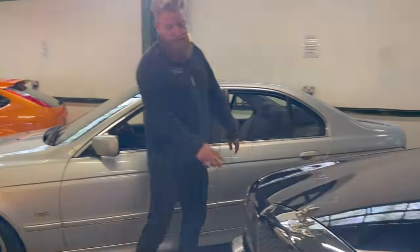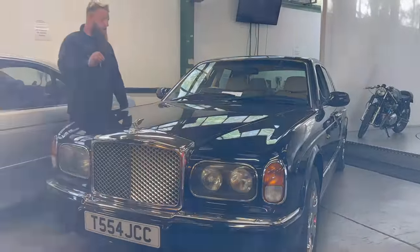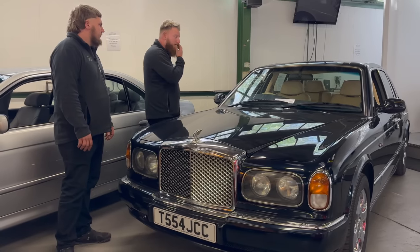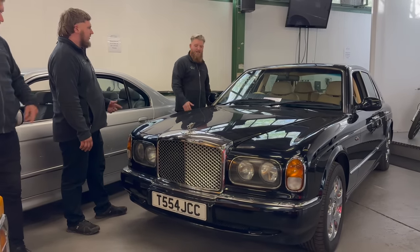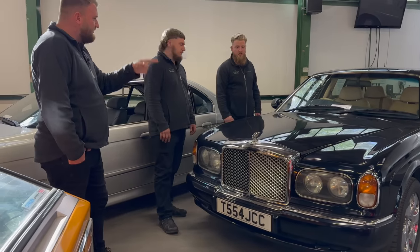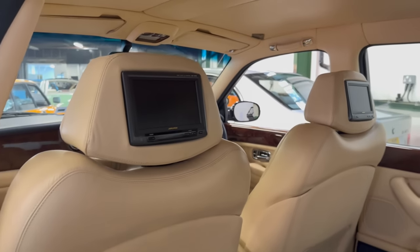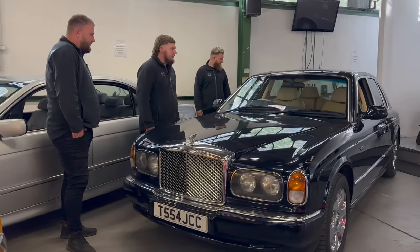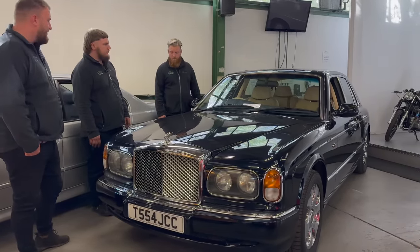BMW 4.4 V8 on a T-registration — 31,000 miles in blue-black, great value for money. This one has the 4.4 BMW engine and they're twin-turbo. We sell one of these every time. Chrome grille, chrome wheels, TVs in the back with leather, little leather pouches over the top — nice touch. 31,000 miles; not many cars can get away with a chrome grille and chrome wheels, but this one does.